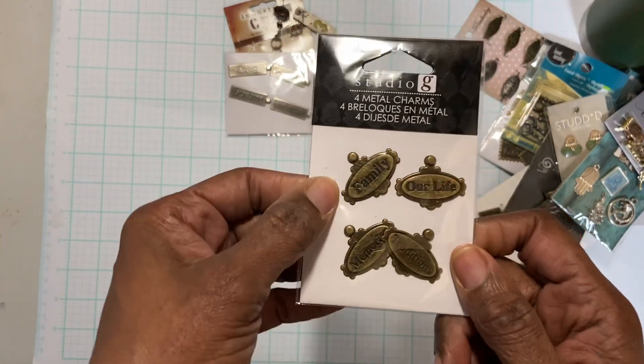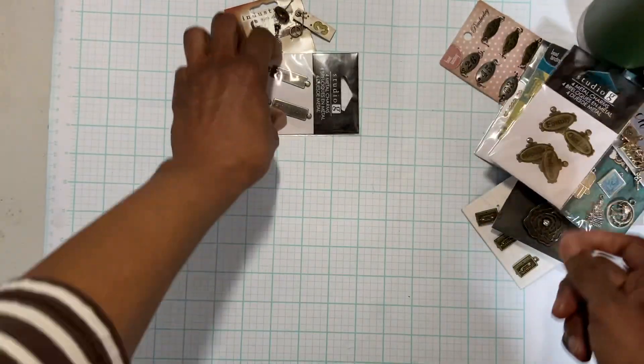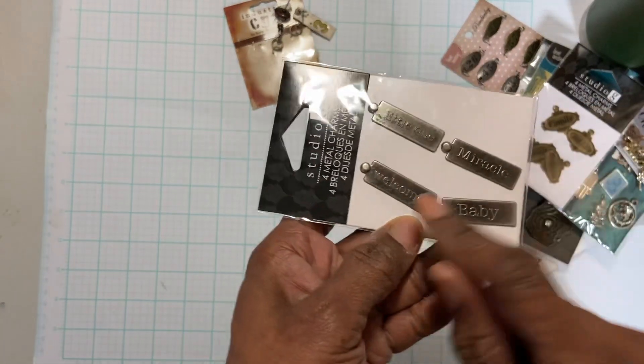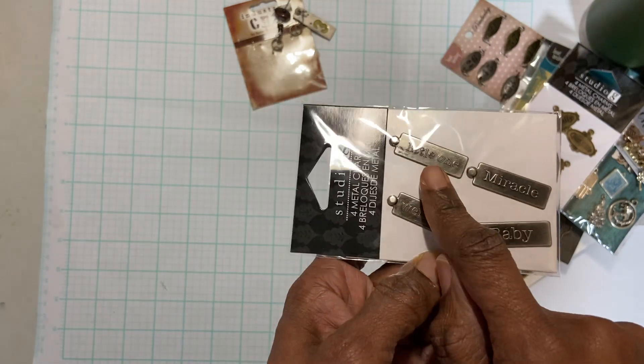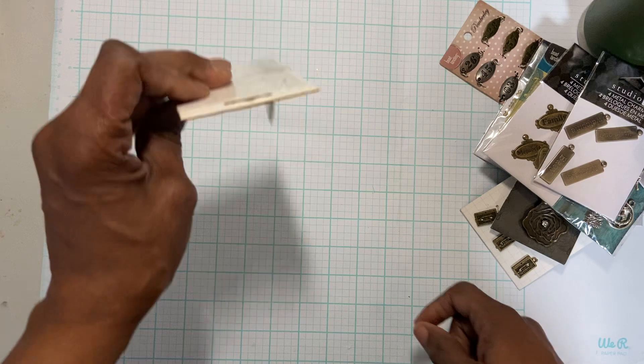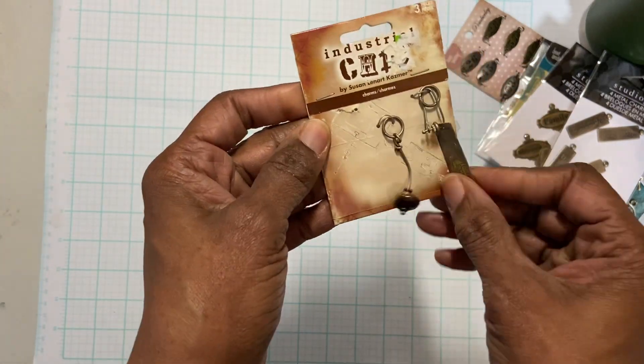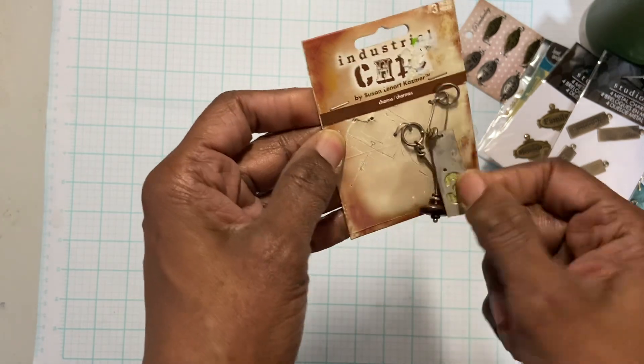These say 'family,' 'our life,' 'memory,' and 'traditions.' Welcome baby — 'miracle,' 'little one.' And then the last one is this industrial chic charm, which is totally industrial.